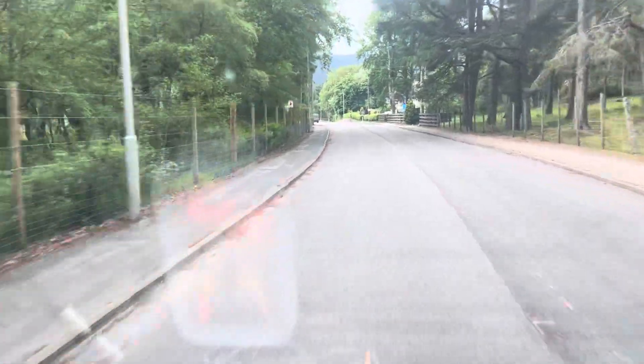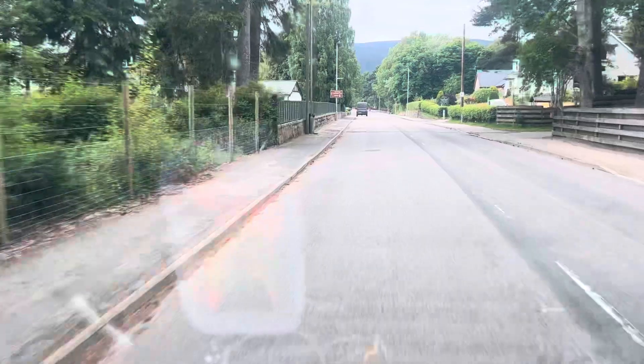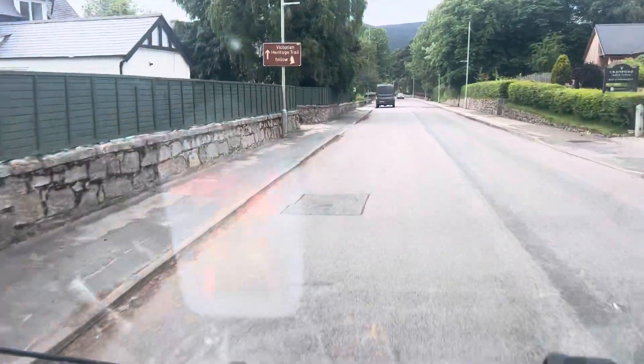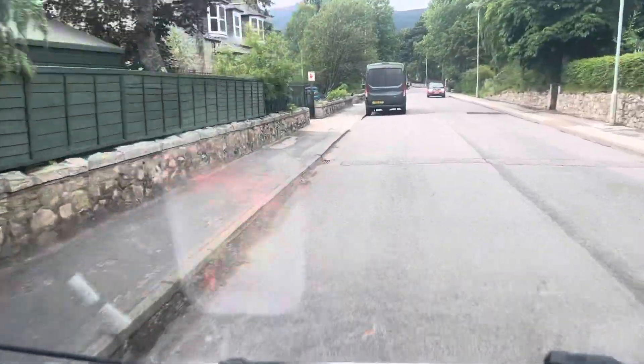I'm back in Braemar, so I need to slow down for the red squirrels — there are loads of them here. I'm going to get a cup of tea and then I'm heading to the other side of the Cairngorms.